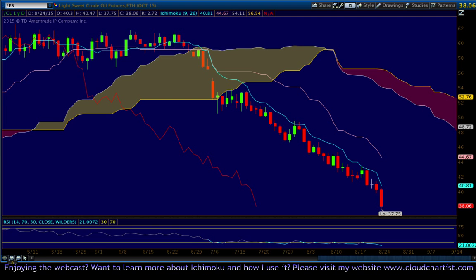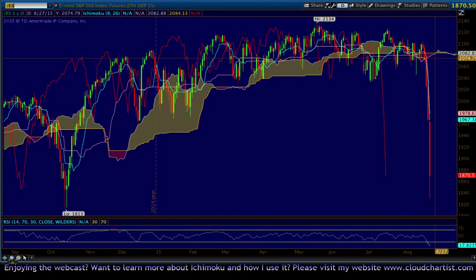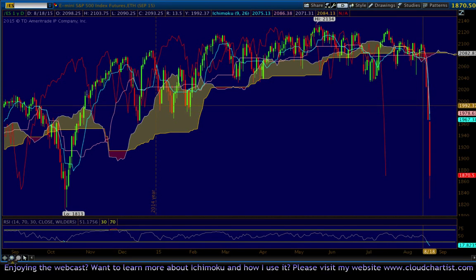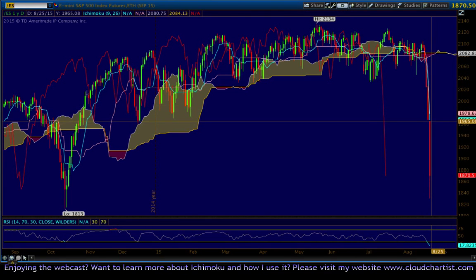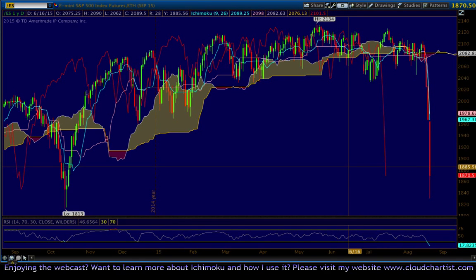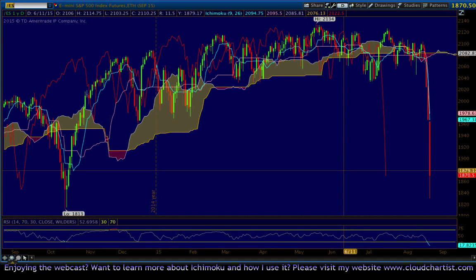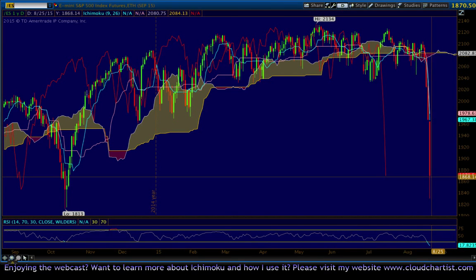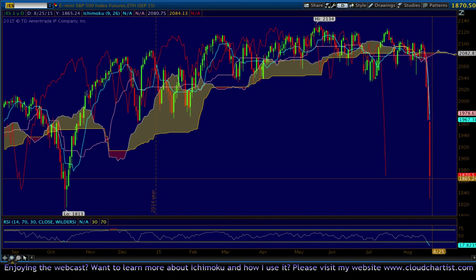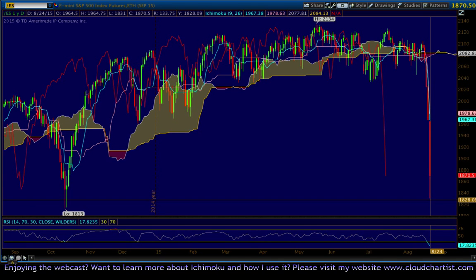Let's look at the ES. As anyone watching this video knows, we put out a very bearish day today with the ES. We did get an intraday bounce that looked pretty productive, but then we took back a lot of it on the close. Still, we did close pretty far off the lows. The low on the ES today was 1831 — really hard to believe. We put in a close near 1870, so about 40 points off the lows. That's significant.